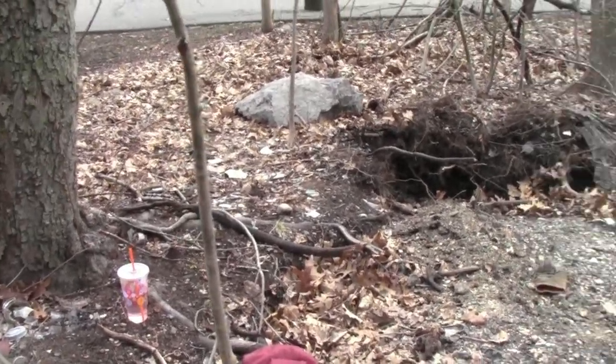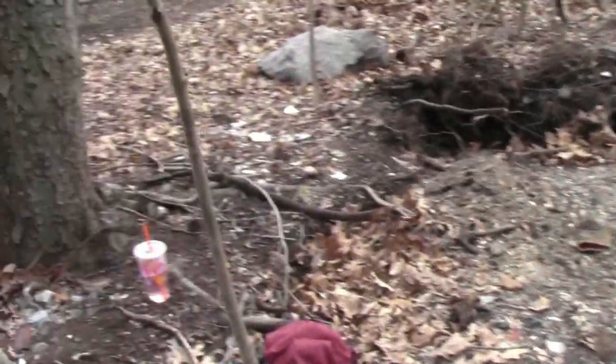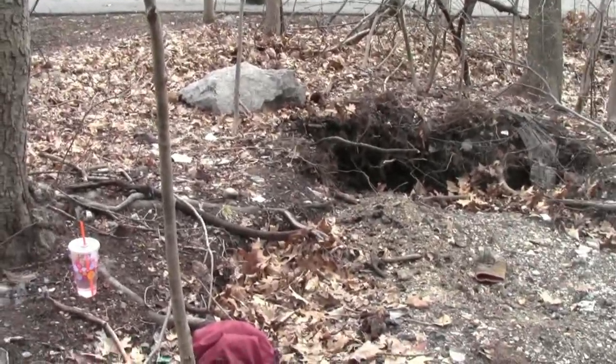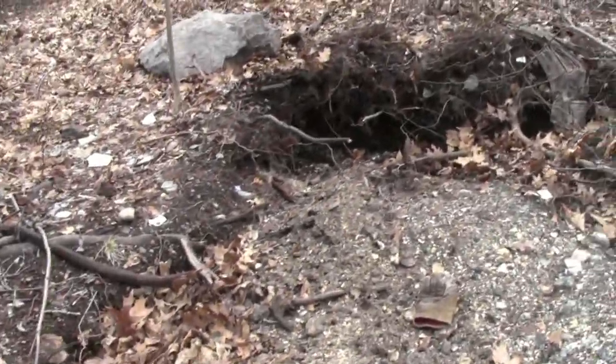Hey everyone, this is Finn Vince here. I'm back at it again bottle digging. My last video I posted had a great response and I want to thank everyone who liked my video and commented and all things like that. Let's see what we can do today, hoping to get some good stuff.